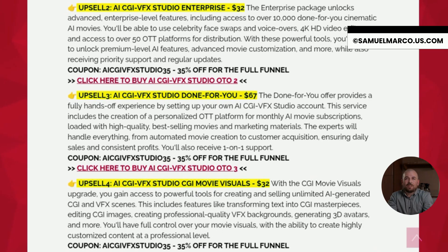OTO 2 is the Enterprise version, which unlocks over 10,000 done-for-you AI movies, celebrity face swaps, advanced editing tools and access to 50-plus OTT platforms. Next is OTO 3, the done-for-you setup. Here, the team sets up your entire system, including a personalized OTT platform with monthly subscriptions and automated movie creation.